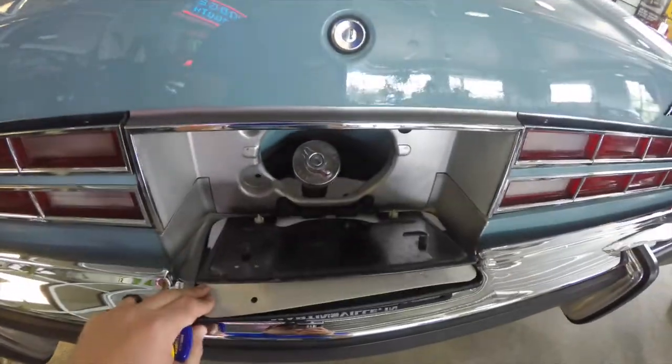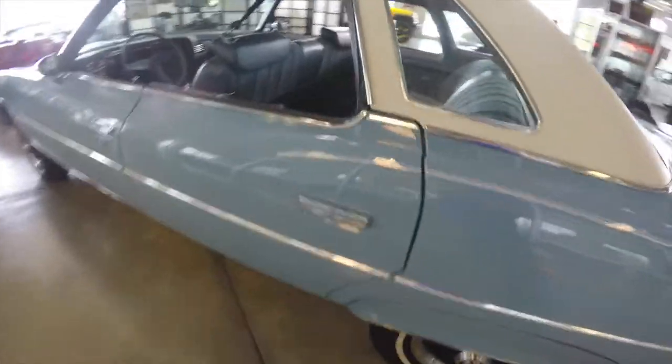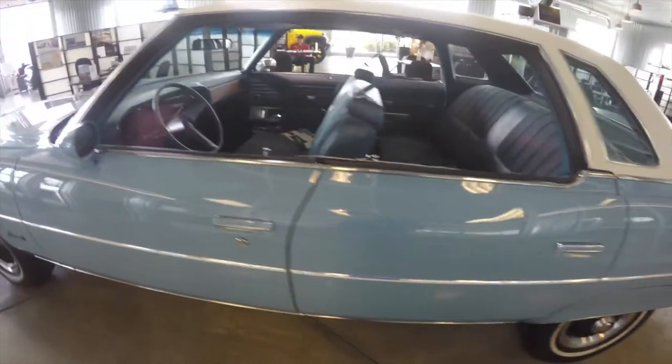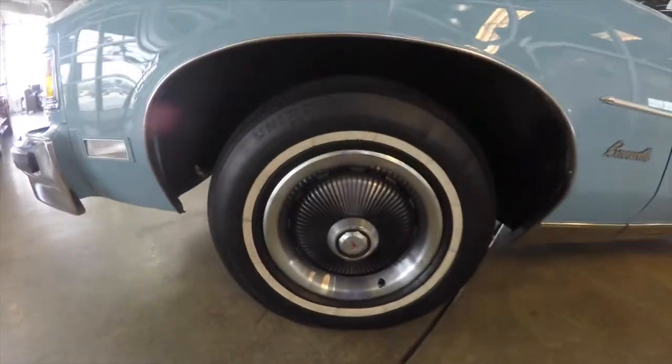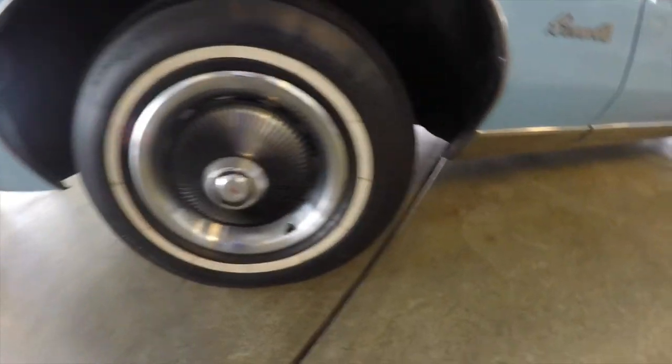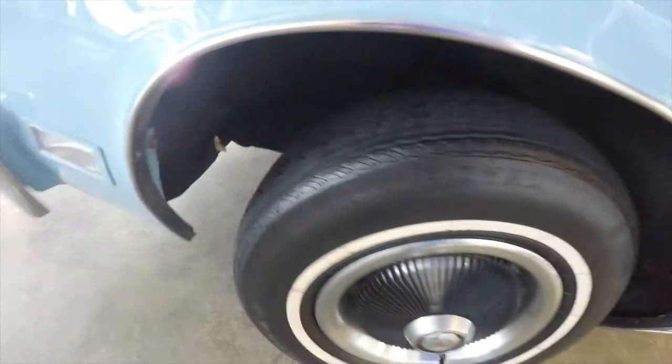It does have a locking fuel filler cap behind the license plate. The car is in great shape — the interior is almost pristine and it still smells new. It does have Uniroyal tires; the tread is in really good shape. The hubcaps are original.